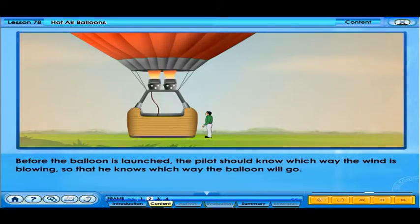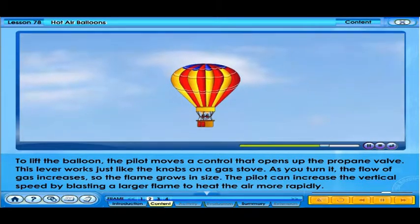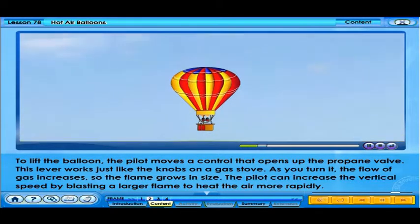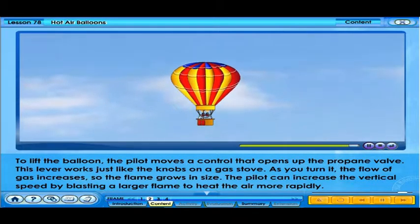Before the balloon is launched, the pilot should know which way the wind is blowing so that he knows which way the balloon will go. To lift the balloon, the pilot moves a control that opens up the propane valve. This lever works just like the knobs on a gas stove — as you turn it, the flow of gas increases, so the flame grows in size. The pilot can increase the vertical speed by blasting a larger flame to heat the air more rapidly.